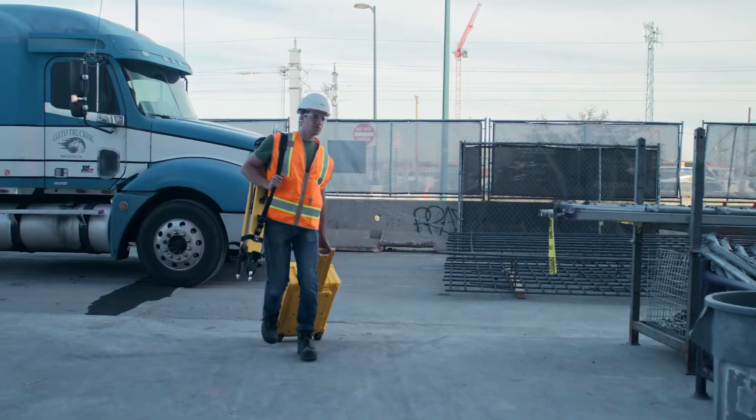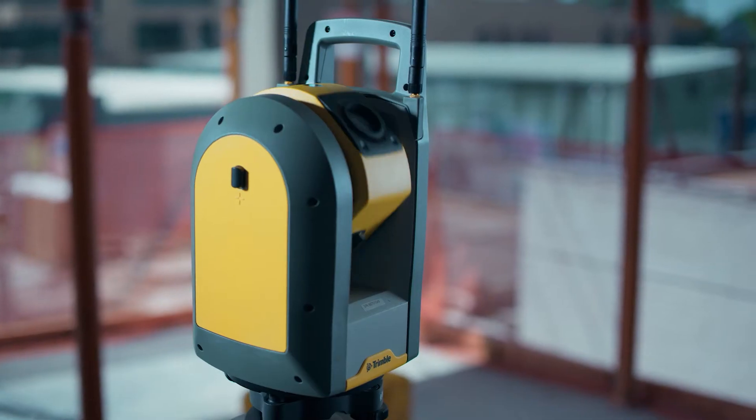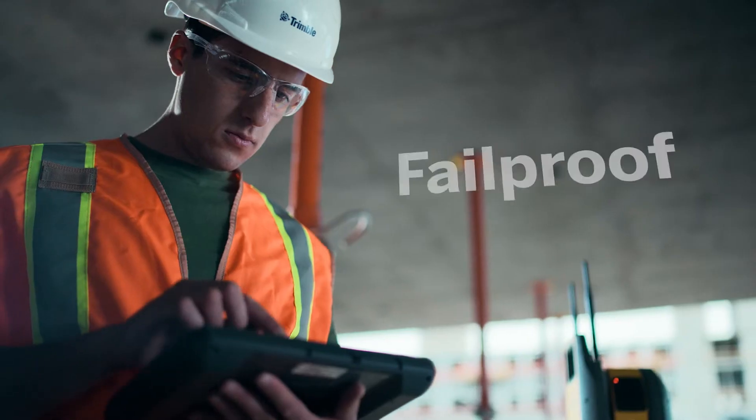Trimble RI brings innovative technology to the robotic total station with level detection technology and self-calibration. Setup is easy and reliable, delivering built-in confidence and fail-proof results.